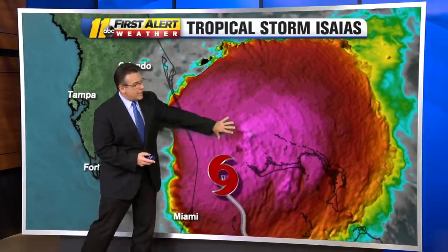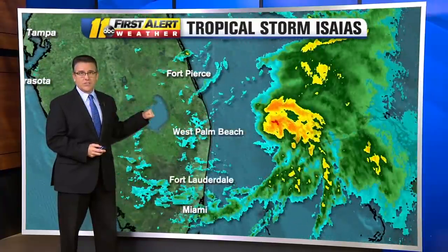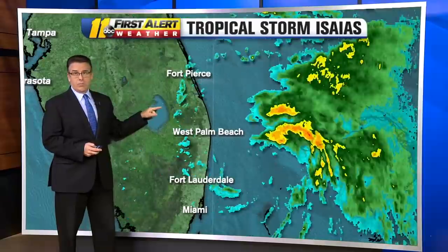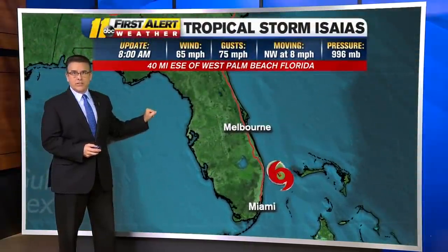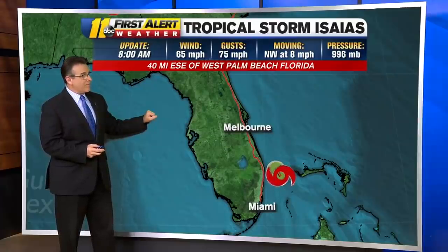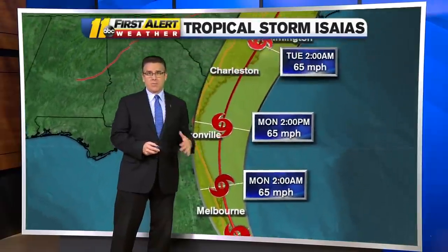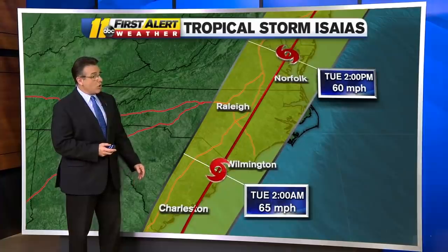Here's the center starting to get a little bit more convection around it. There's still a ton of dry air on the western side of this, so we see some bands of rain coming in and kind of falling apart just a little bit. The heaviest rain is staying offshore. They are getting some wind and some surge along the coast. Right now winds at 65 miles an hour, gusting to 75, moving into a very hostile environment with wind shear and dry air.